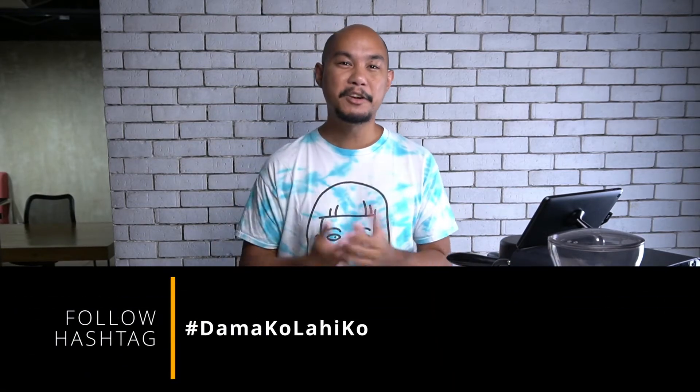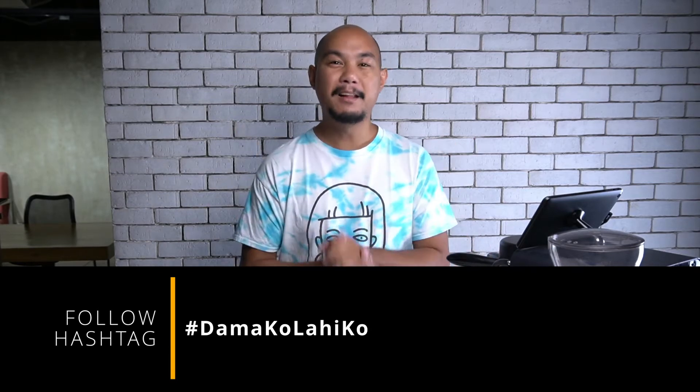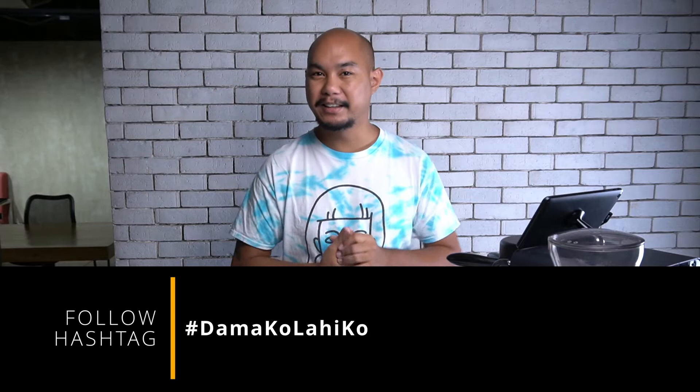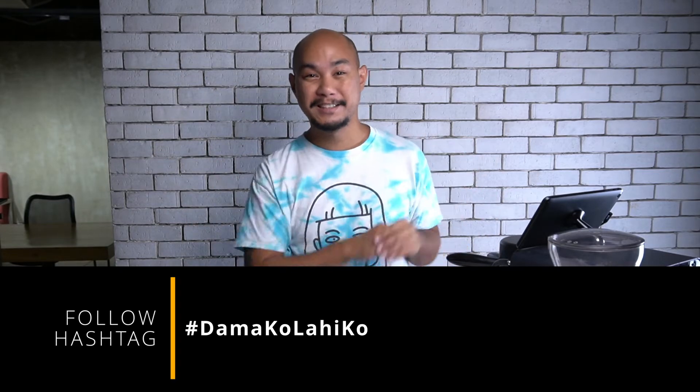All throughout the month, we are actually participating in a campaign called Hashtag Damakolahiko, which translates into 'I feel my ethnicity, I feel my heritage.' As with a lot of great Filipino words, there's no direct translation.